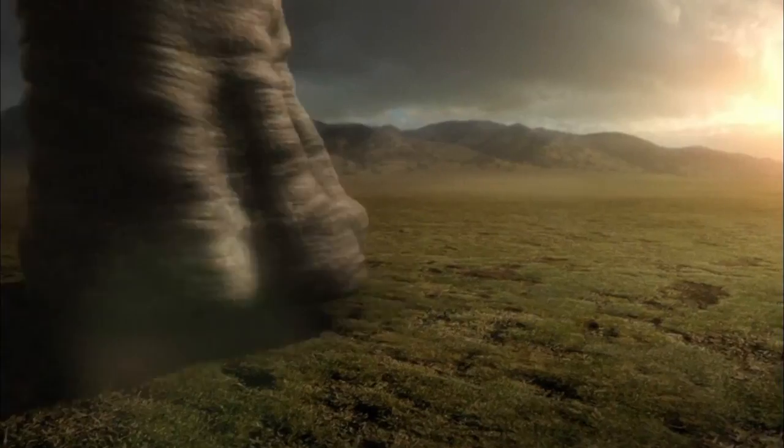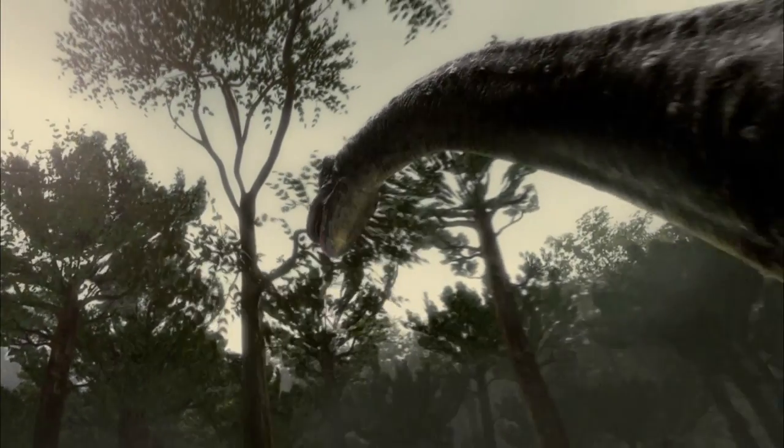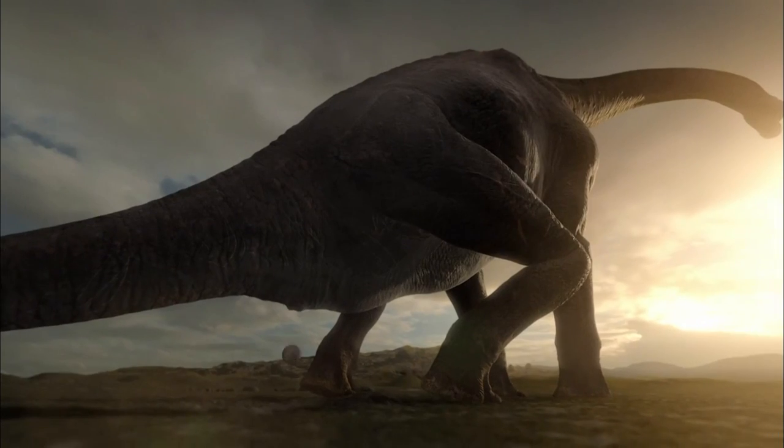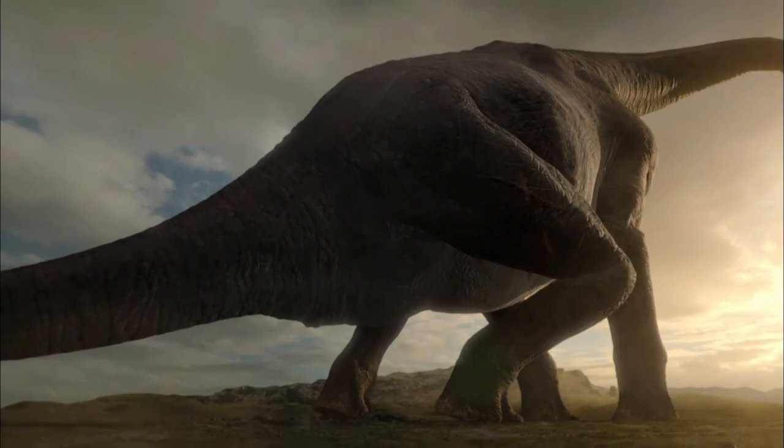We know that Sauroposeidons were not taking care of newly hatched babies — we don't find the newly hatched babies with the adults. Scientists believe Sauroposeidon's gargantuan size makes incubating eggs a physical impossibility. When you're 60 to 80 feet in length and your eggs are only about the size of a cantaloupe, the size difference makes it so hard to be gentle. They don't have the brain capacity to understand where their body mass is at any given moment.